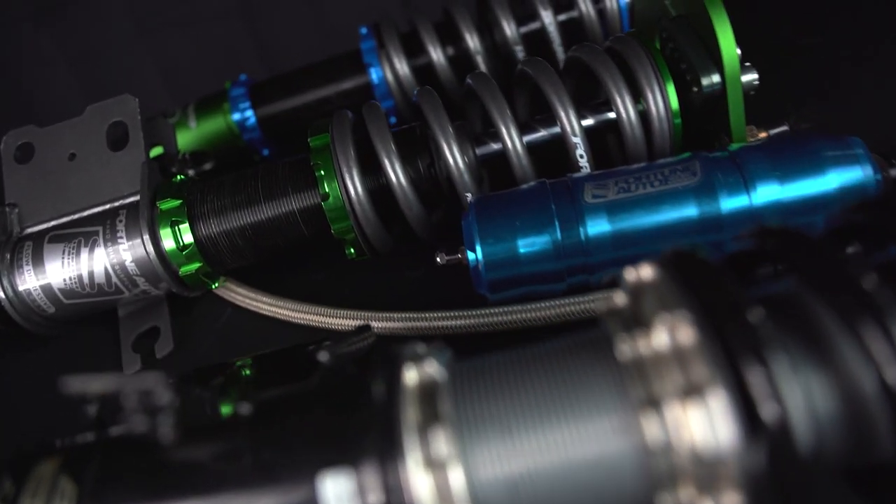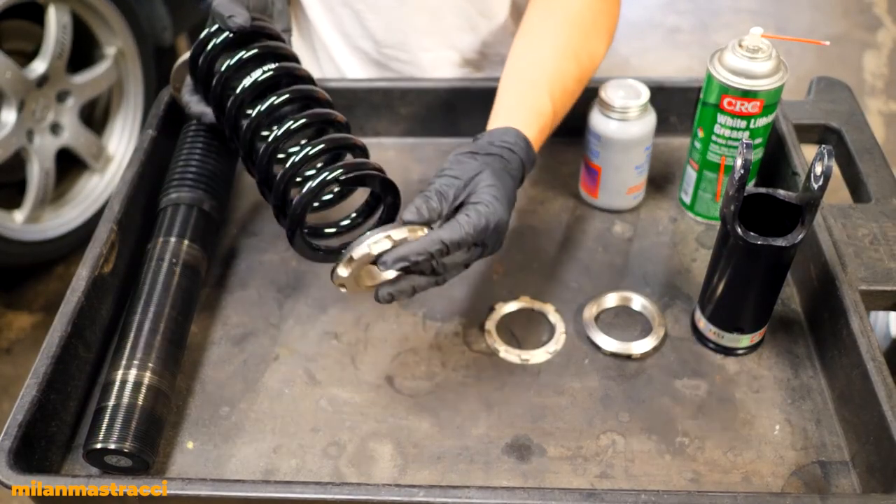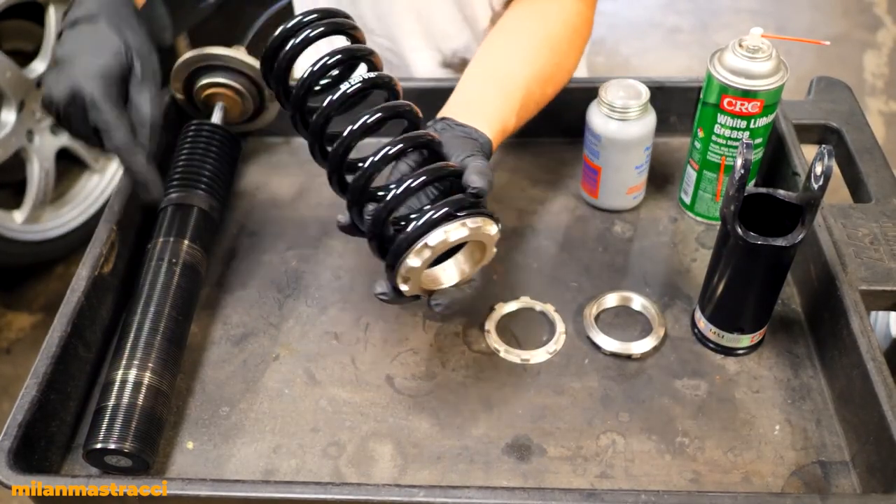Shocks are great at controlling your vehicle's movements but not so great at absorbing impacts and do not store much energy, which is why the spring is a necessary component of the coilover.